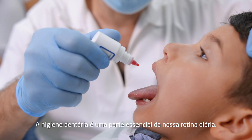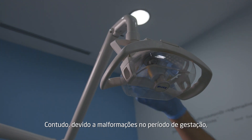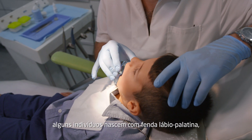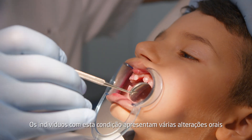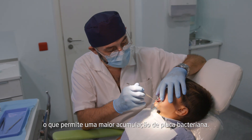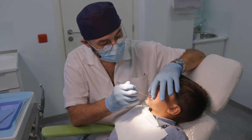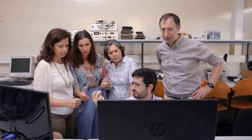Dental hygiene is a very important part of our daily routine. However, due to malformations during gestation, some people are born with a cleft lip and palate. Patients with this condition have several oral irregularities that are very hard to reach with a regular toothbrush, leading to the accumulation of bacteria known as plaque. A group of researchers together with the University of Porto developed an easy solution for these cases.